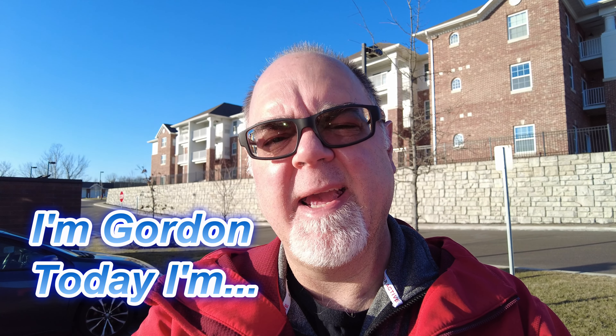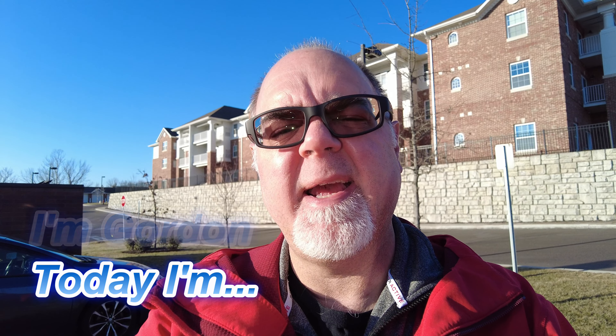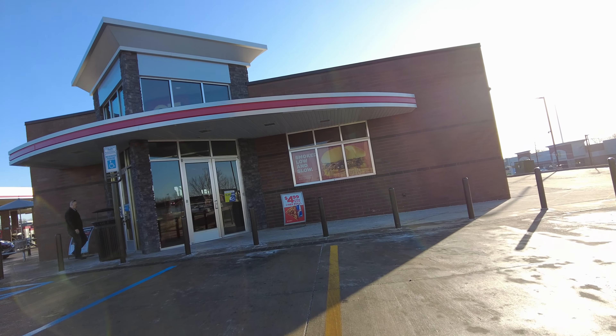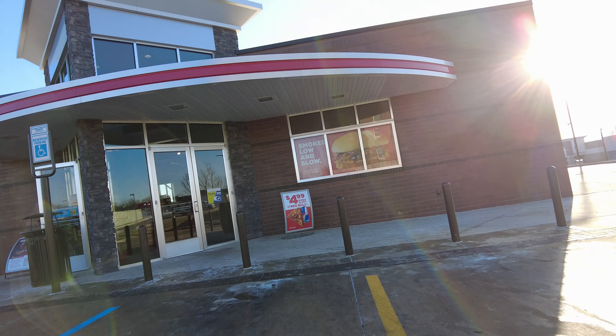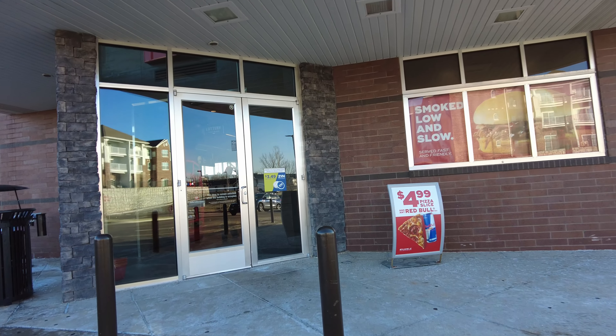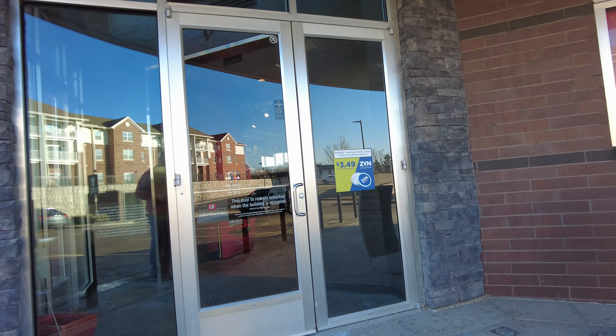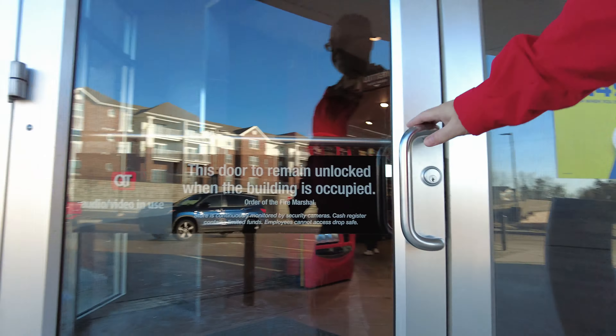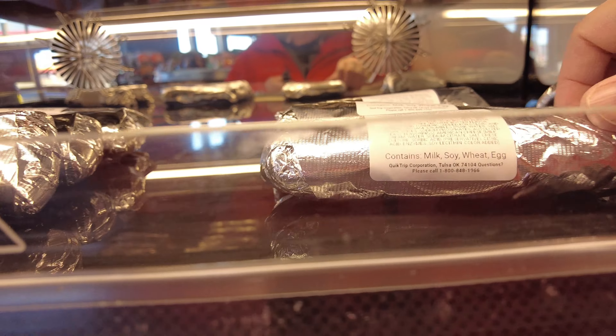I'm Gordon and today I'm going to get breakfast at a gas station because it's cheap and it's pretty good. Let's go get something.